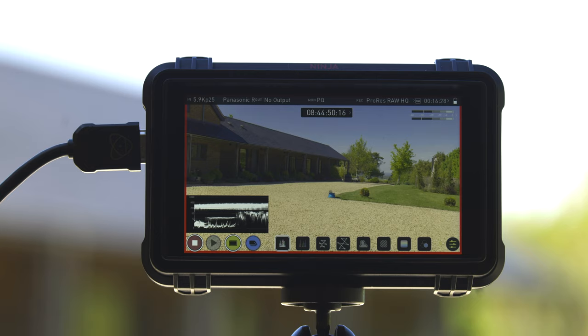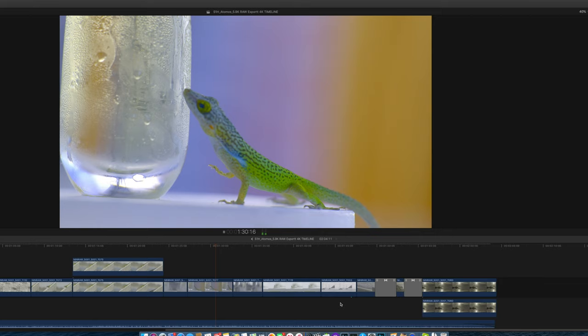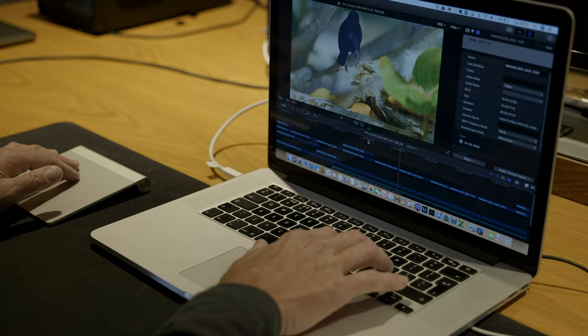I didn't have a laptop or any means of reviewing the footage out there, so it was all on the screen on the Ninja and I wouldn't really know how successful it was going to be until I got back home. Two things that impressed me most about the RAW footage when I got back to the UK was the ease of playback in the Final Cut Pro timeline — no drop frames — and the machine I was using was only a 2015 MacBook Pro, so that was a good start.